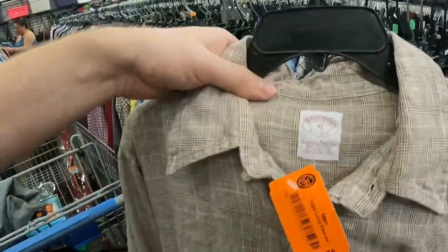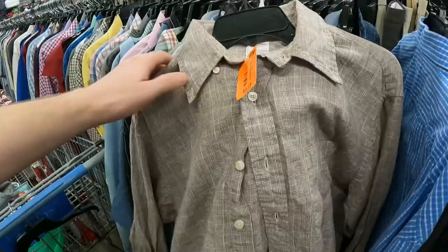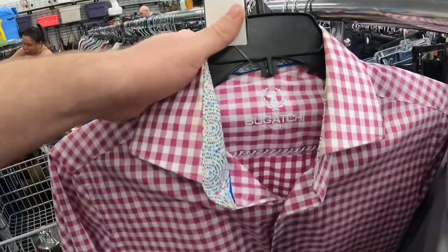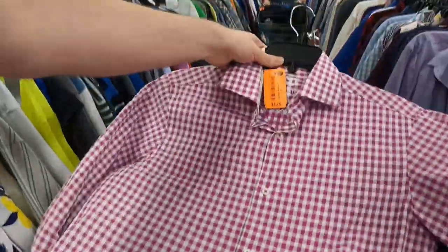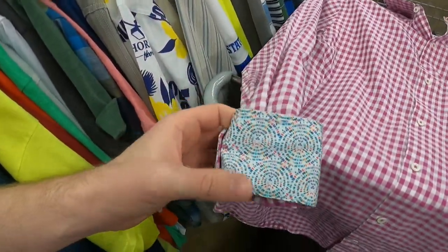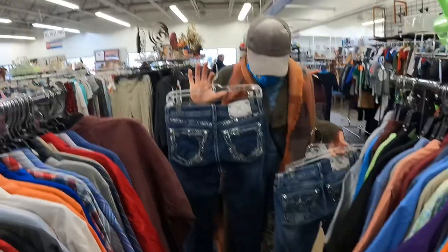Found a Brooks Brothers shirt but the color wasn't great and it had some spots on the front, so I'm not picking that up. I did find a Bugachi long-sleeve button-down shirt, size large — it can be a bit of a slow seller, but with the bright colors and contrast cuff that would definitely help, so I'm going to pick this one up.